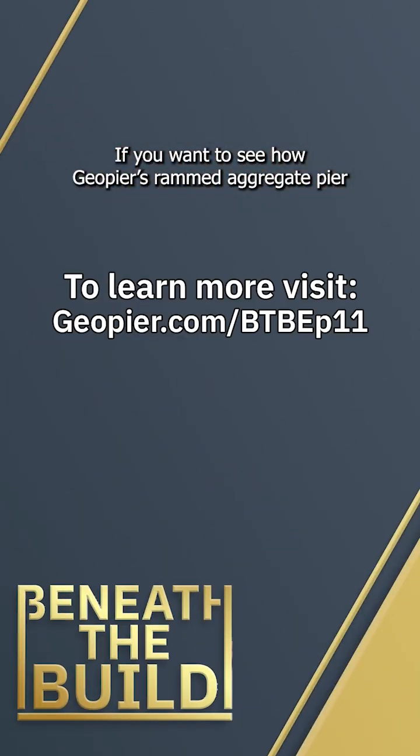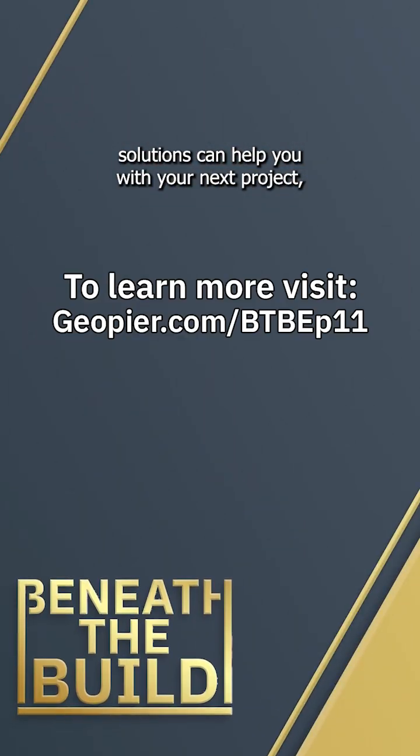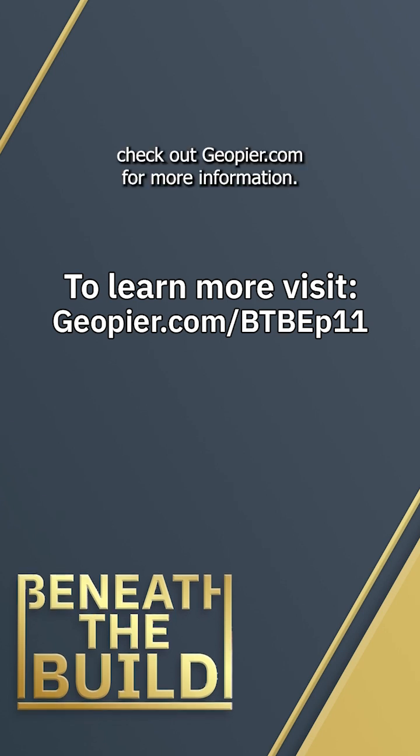If you want to see how GeoPier's Ram Battery Pier solutions can help you with your next project, check out geopier.com for more information.